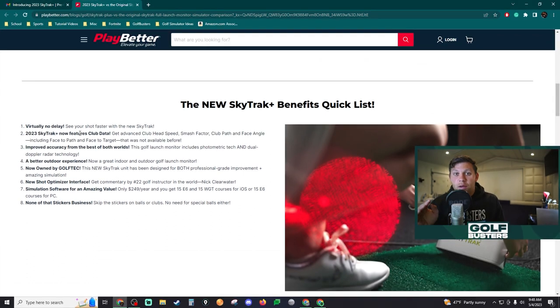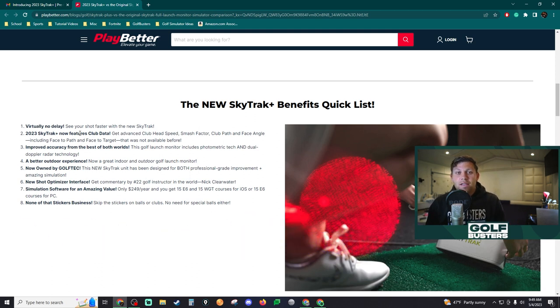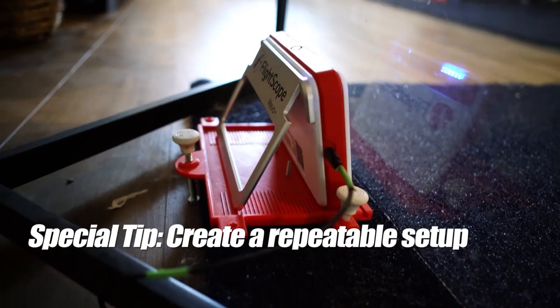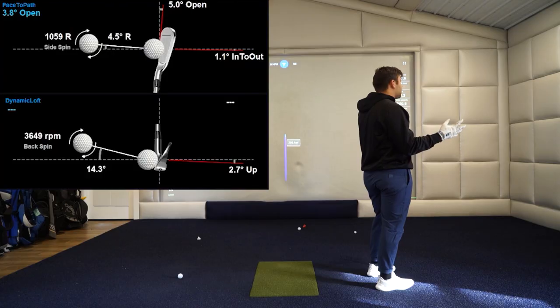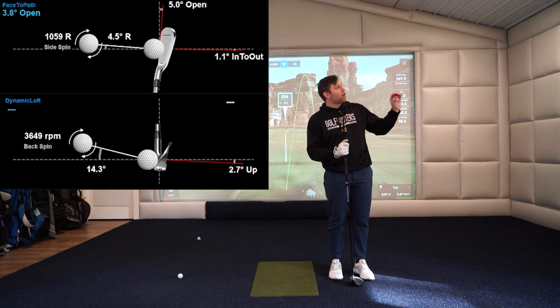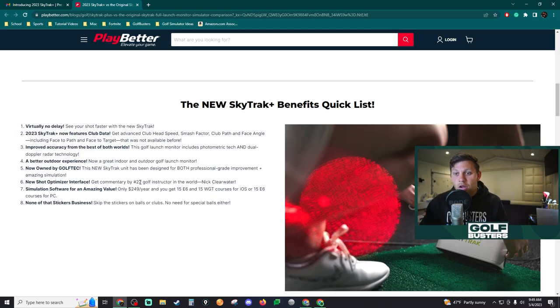The next thing is club data, and club data is so big — club head speed, smash factor, club path, face angle. These are things that with the Mevo Plus allowed me to correct my game extremely quickly. It's basically a cheat code for learning what you're doing wrong. It helps you correct your swing in mere moments as opposed to weeks or months. You really need that if you're going to be getting a good launch monitor, so it's a good thing they added that.